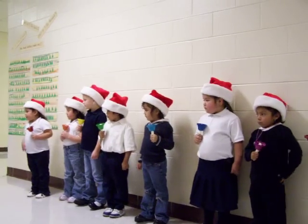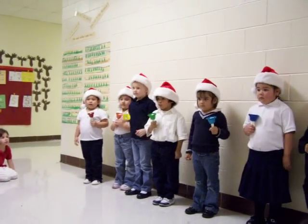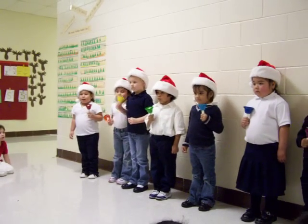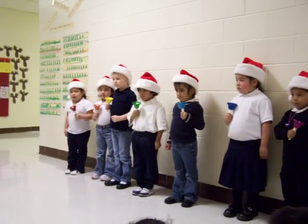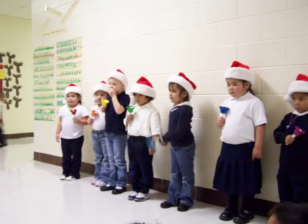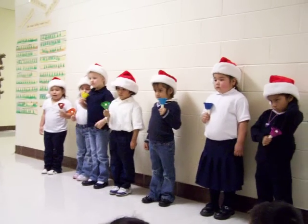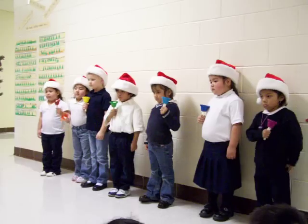Jingle Bells. Are we ready? Okay. ¿Está listo, Nicolás? Okay. Wow, nice!